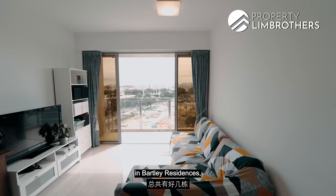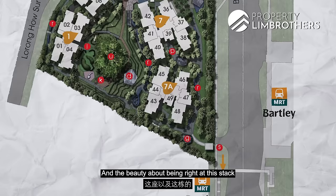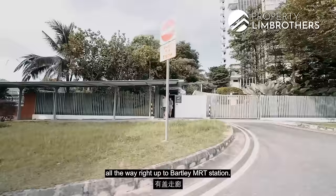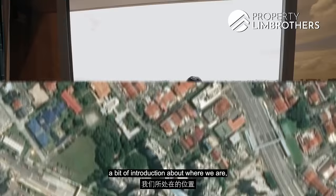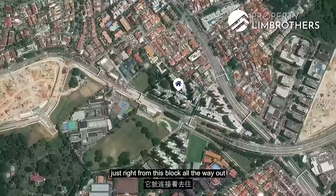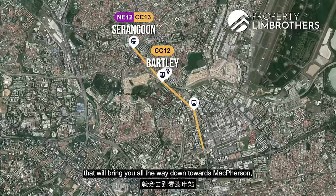This particular stack is located right at the corner of the development, and the beauty of being at this block is that you have direct access to the side gate, which leads through a sheltered walkway all the way to Bartley MRT station. Bartley Residences sits along Lorong Haosan off Bartley Road, and the sheltered walkway runs from this block right out to the MRT. From Bartley MRT on the Circle Line, you can transfer at Serangoon to the North East Line, at MacPherson to the Downtown Line, and at Paya Lebar to the East West Line.